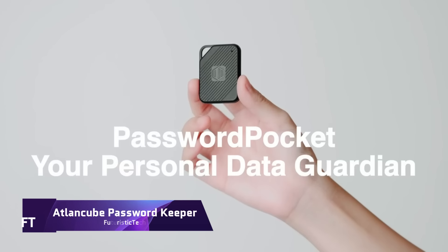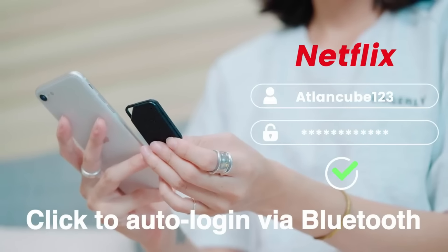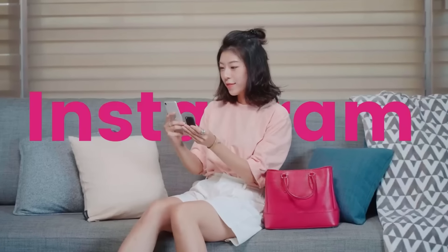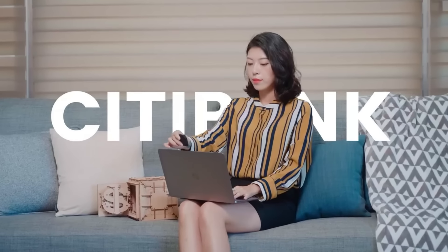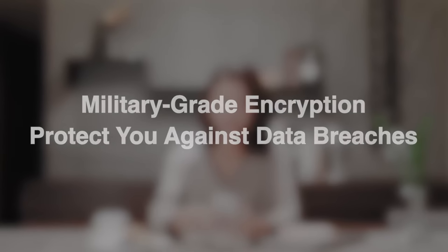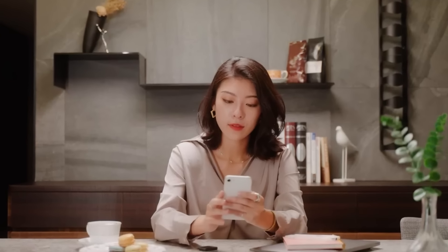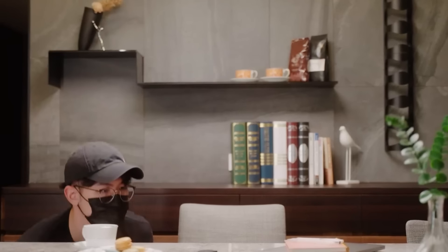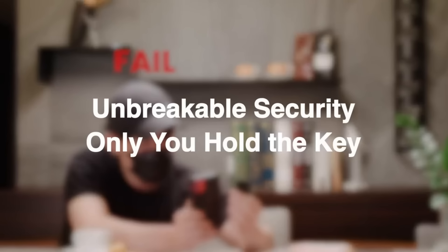ATLAN CUBE Password Keeper. If you want to beef up your online security, you need ATLAN CUBE's Password Keeper, also called Password Pocket. You can safeguard your login credentials to the fullest extent possible without ever having to worry about losing them. Protect your data with this offline storage solution's E2EE encryption and AES-256 encryption. Because of its unique master key protection, no one else can open it. The Password Pocket's powerful password generator allows you to generate and frequently change complicated passwords.